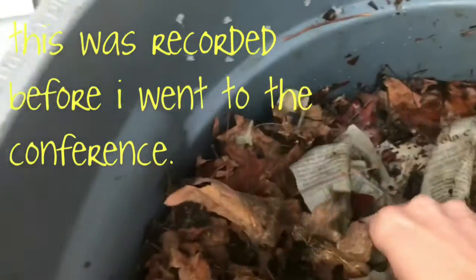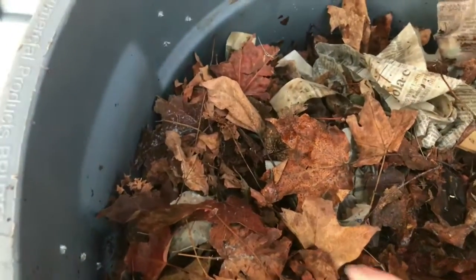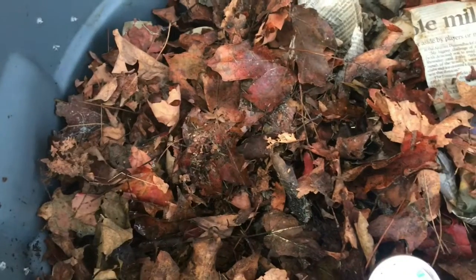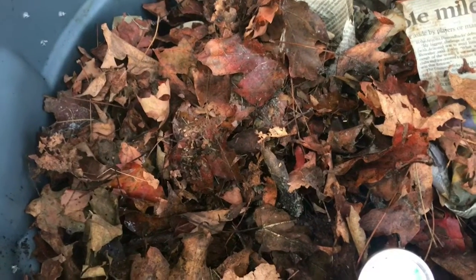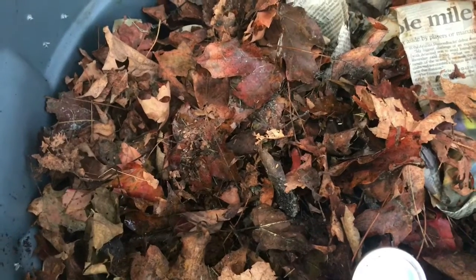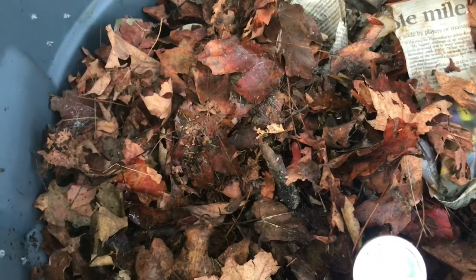I wanted to see if I could find any worms, but I did layer on a lot of stuff so I'm not seeing a whole lot right now. I will check in one more time before I go out of town and dig around better when I have gloves on. Tonight we're going to go down to 32, and it's going to continue to be in the 30s at night.